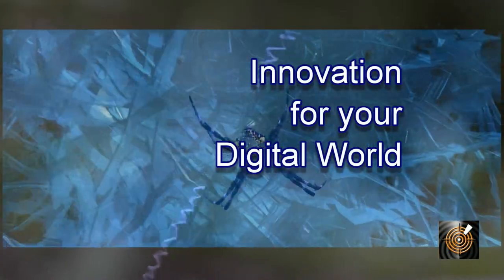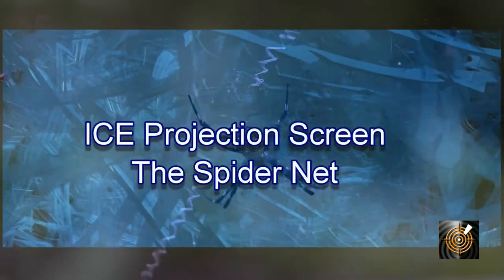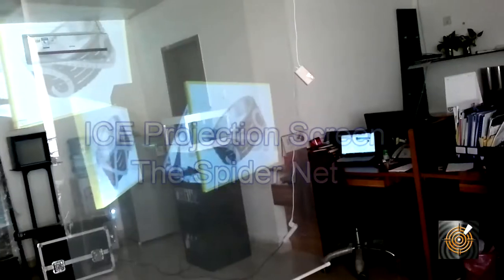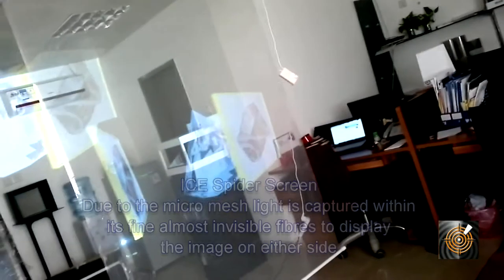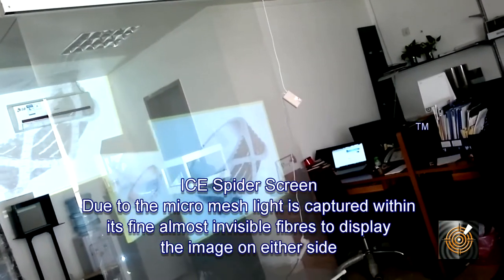In this video we want to describe an innovative projection screen material from ICE called the Spider Net. Spider Net screens are based on the concept of a spider's web, where you have an almost invisible transparent surface.